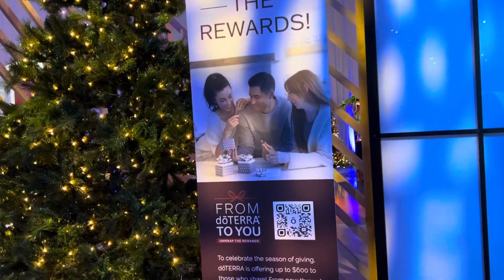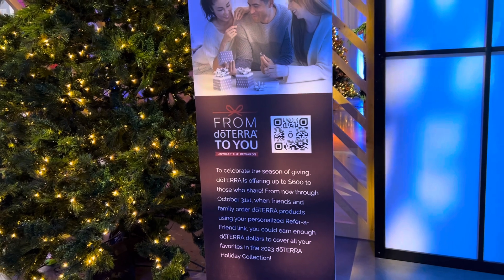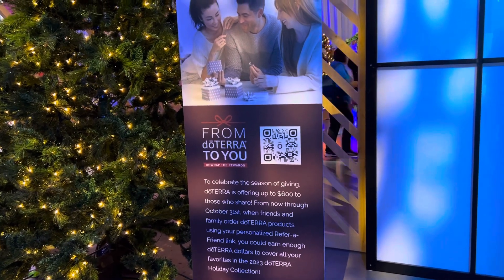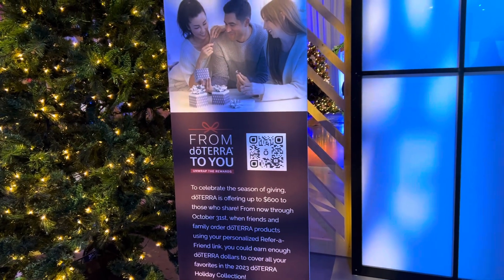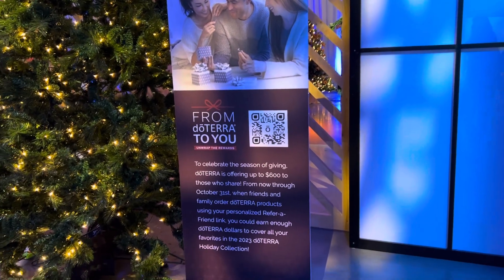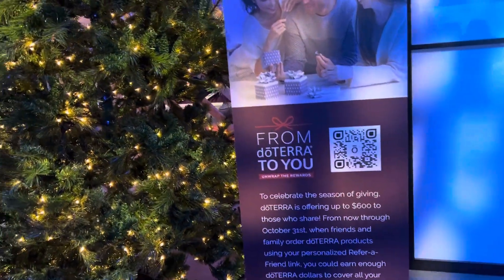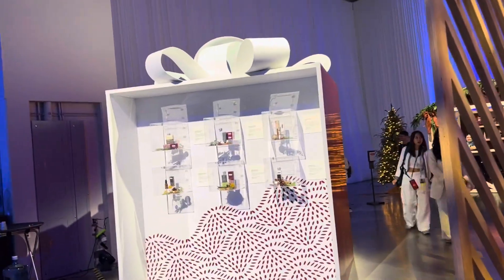Unwrap the Rewards. Gift from doTERRA — up to $600 for those who share from now until October 31st. When your friends and family order doTERRA using your Refer a Friend link, you can earn doTERRA dollars to cover all your favorites in the holiday collection. If you have a doTERRA account, you can go in there and get your referral link. If you don't, you can send me a message and we can talk about that.